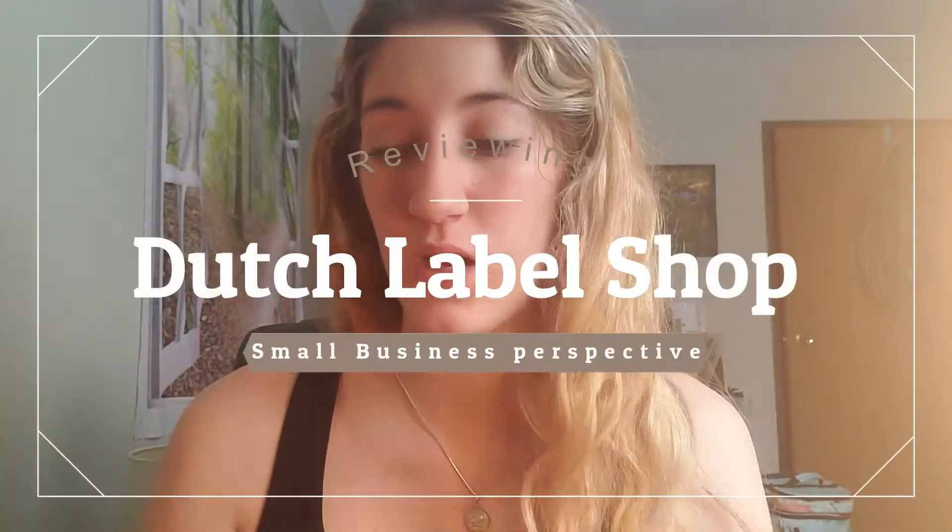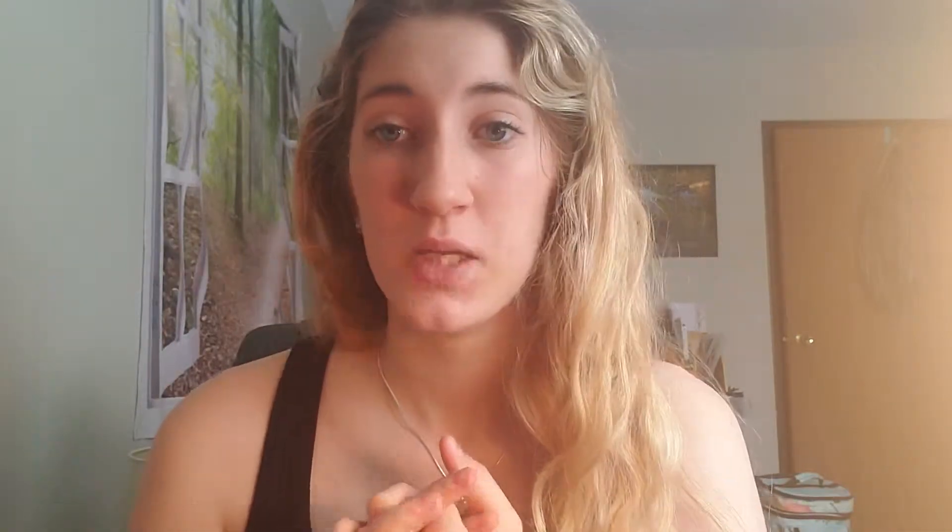Take notes and jump into this video. I'm doing a Dutch Label Shop review. I was gonna do an unboxing but I got too excited and didn't have time to film when the package came in. I bought two things this time around. I have used Dutch Label Shop before in the past and bought one thing from them.